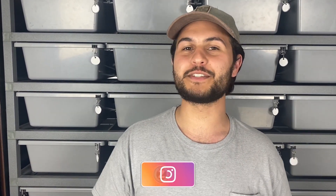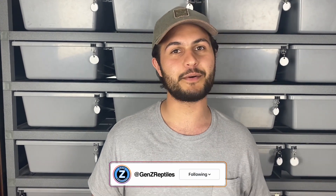Hey, what's up everybody? It's Jace from Gen Z Reptiles and today we're gonna be showing our top five most expensive ball pythons in our collection. If you're new here, my brother Josh and I run Gen Z Reptiles. We're a company in Iowa repping the next generation of breeders.